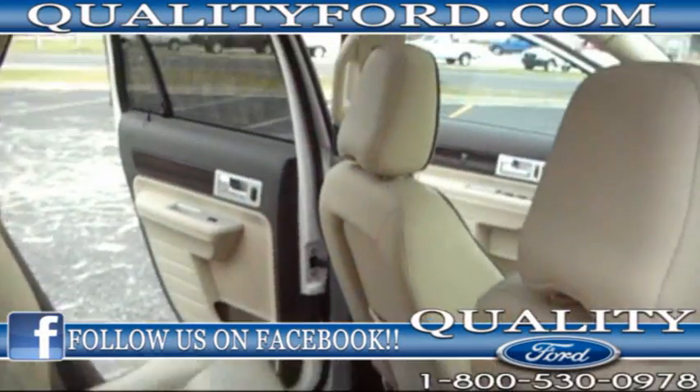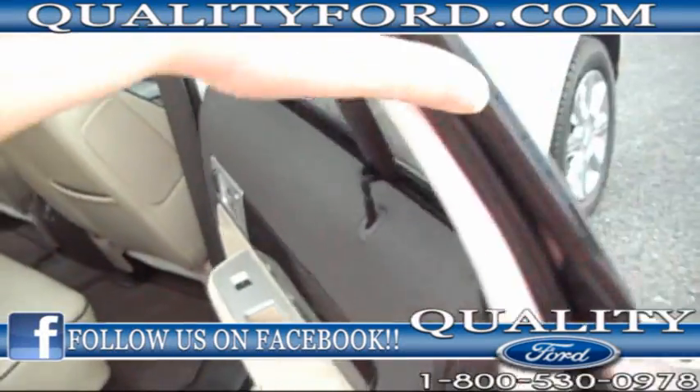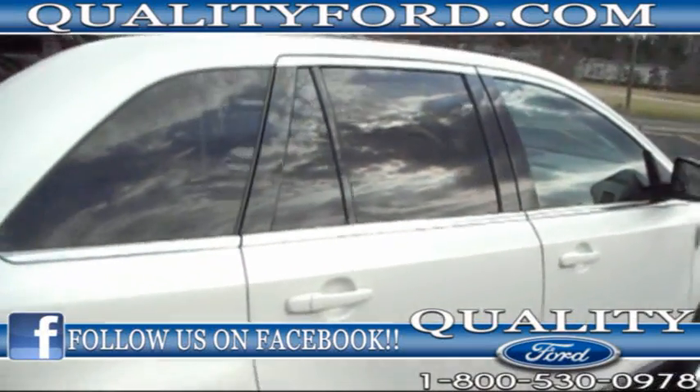Nice back seat, plenty of room. Huge panoramic sunroof in the front and back. Tinted glass.